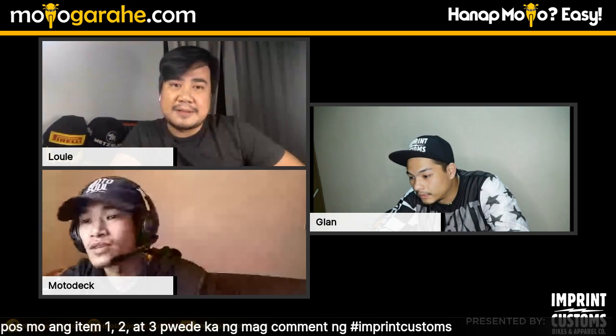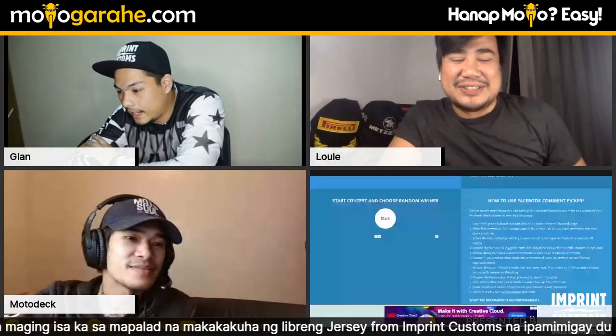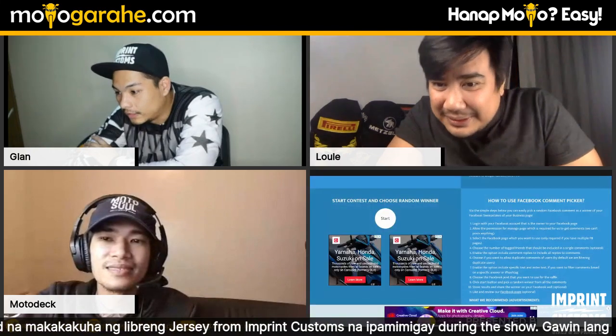Shoutouts to viewers: Enchong Lorenz, Julio Gallias, Chanel who watches every live, Rafi Lumidaw with hashtag Imprint Customs, Rowie Balmadrid, Carlo Reyes. Shoutouts to viewers from Batangas, Nueva Ecija, Quezon City, and hopes that everyone stayed safe during yesterday's typhoon.